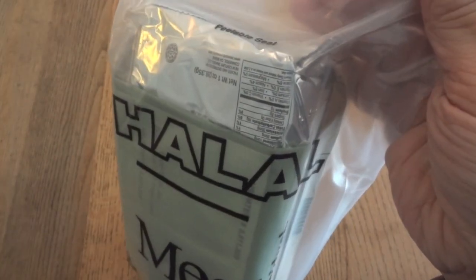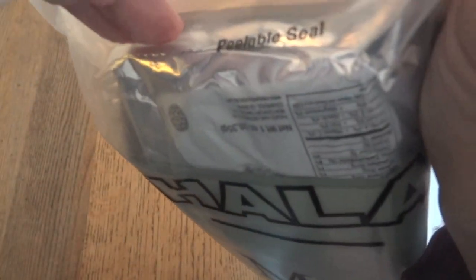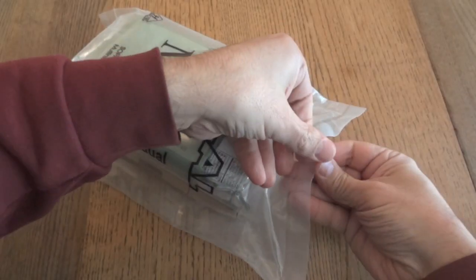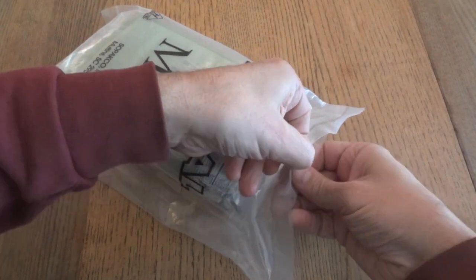It's actually vacuum sealed, and I don't expect to hear a hiss, but let's just let the air out of this and see if maybe we do hear a hiss. Yeah, it was. So let's go ahead and check out this 2014 Ratatouille Halal MRE.